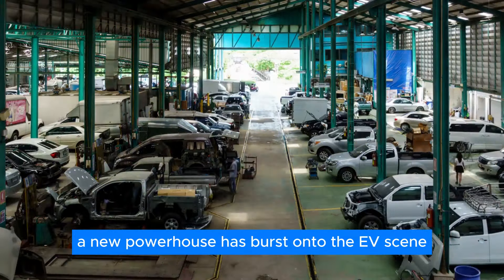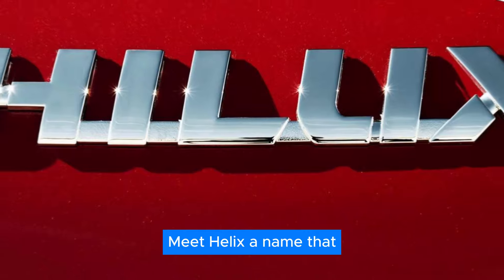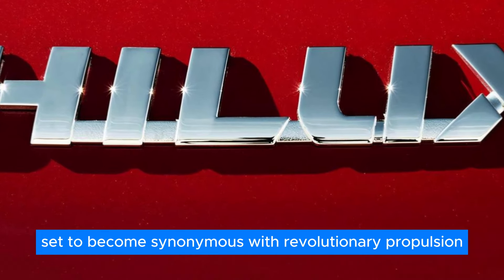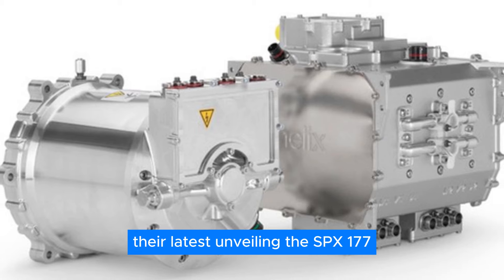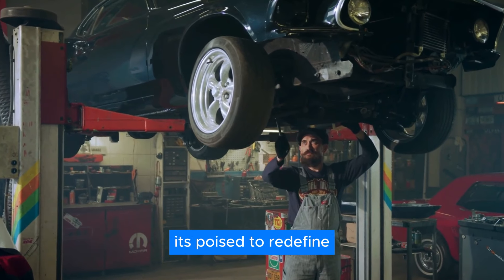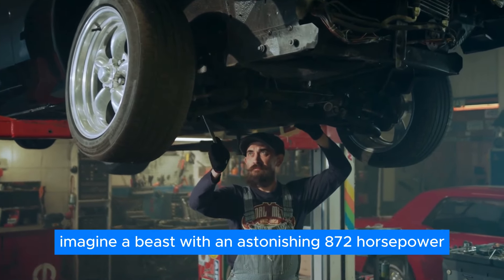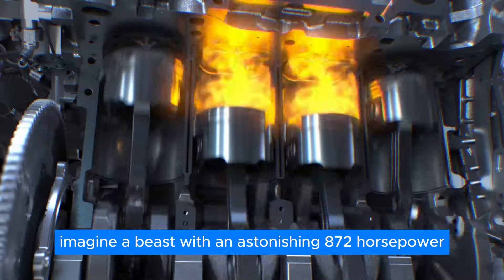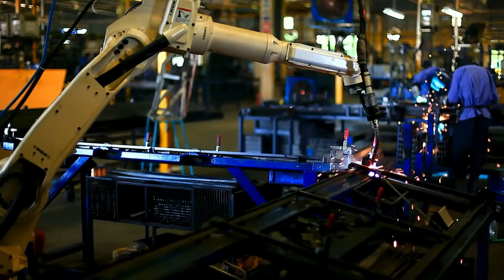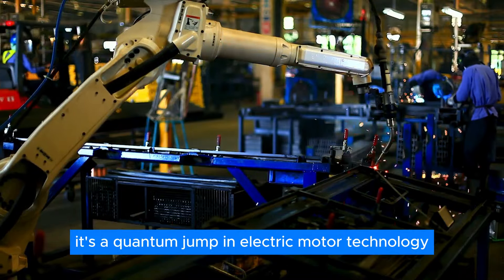A new powerhouse has burst onto the EV scene, ready to send shockwaves through the industry. Meet Helix, a name that's set to become synonymous with revolutionary propulsion. Their latest unveiling is the SPX-177, an electric motor so advanced it's poised to redefine the boundaries of what's possible. Imagine a beast with an astonishing 872 horsepower, packed into a frame that weighs just 62 lbs. This isn't just a leap forward — it's a quantum jump in electric motor technology.